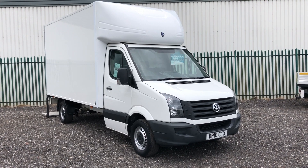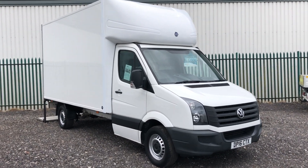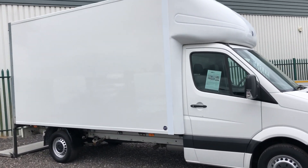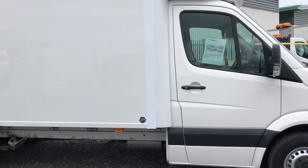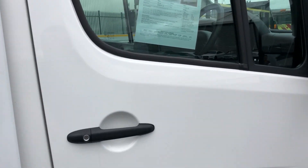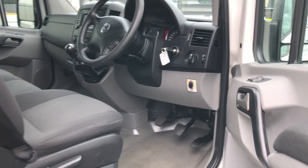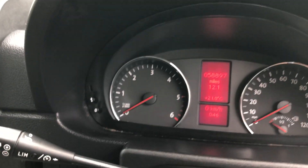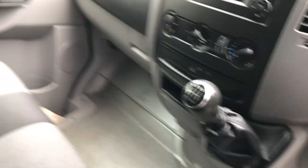This is the Volkswagen Crafter 2.0-litre diesel, long-wheel based Luton. It's a 100TL lift, registered July 2016. If I show you inside: multi-function steering wheel, done 58,897 miles, 6-speed box.